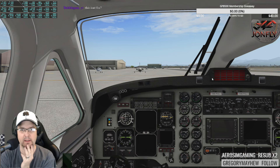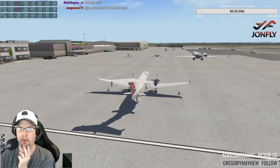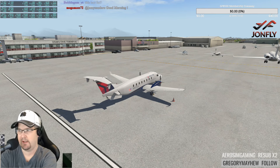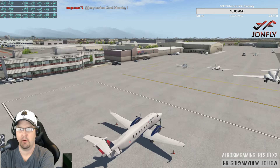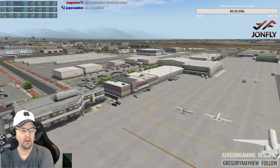This is Mr. X's scenery, so let's take a quick roll around the airport. He's completed the general aviation area, so we'll detach from the airplane and have a look.